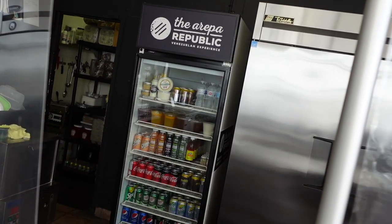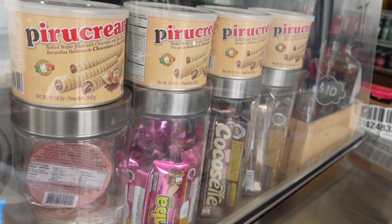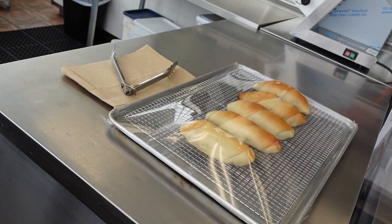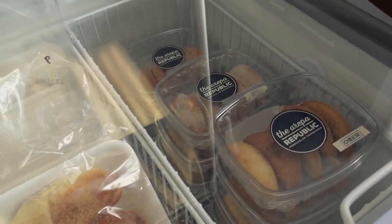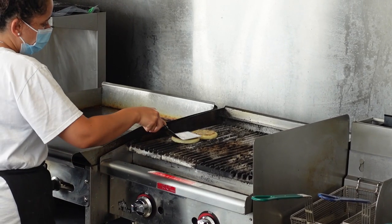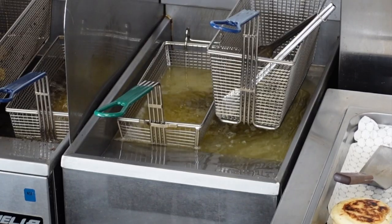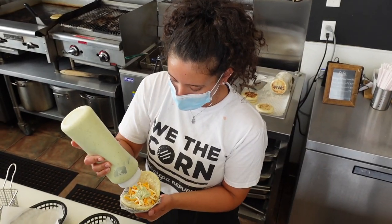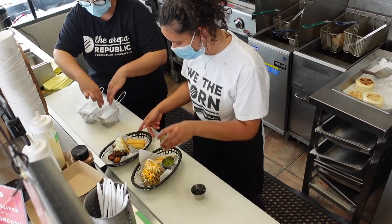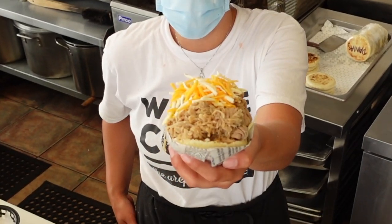We're here in North York near Kiel and Lawrence to throw down at the Arepa Republic. The couple that started this hidden gem came to Canada a little over 10 years ago and dreamed of sharing the flavors of their native land with all the people. Today the Arepa Republic and their team of amazing and super friendly staff are slinging delicious and healthy Venezuelan dishes from both food trucks and this permanent location that I'm checking out today.